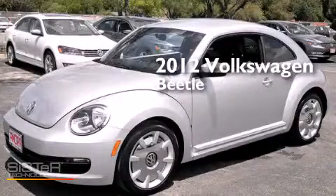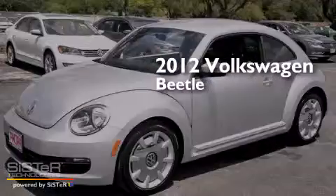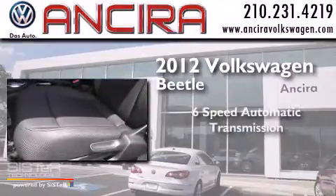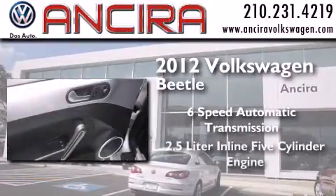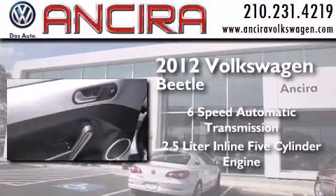This is a 2012 Volkswagen Beetle. This four-door sedan has a six-speed automatic transmission and a 2.5-liter inline five-cylinder engine.